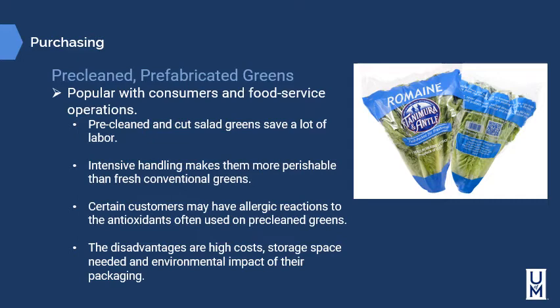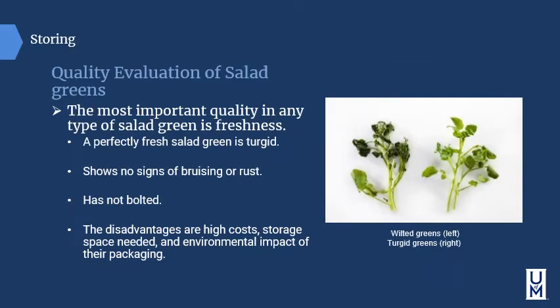Pre-cleaned and fabricated greens are popular with consumers and food service operations. Pre-cleaned and cut salad greens save a lot of labor; however, their intensive handling makes them more perishable than fresh conventional greens. Certain customers may have allergic reactions to the antioxidants often used on pre-cleaned greens. The disadvantages include high cost, storage space needed, and the environmental impact of their packaging, although many companies are now moving to vegetable oil-based packaging instead of petroleum oil-based plastics.